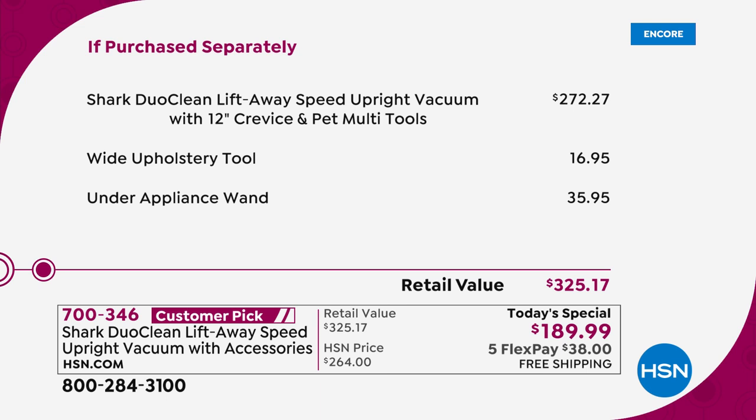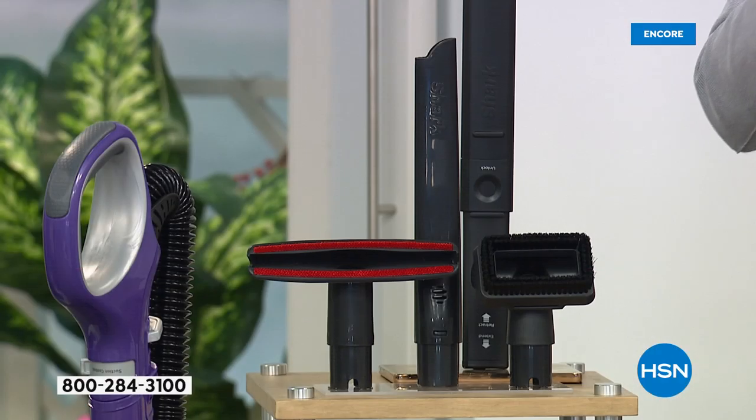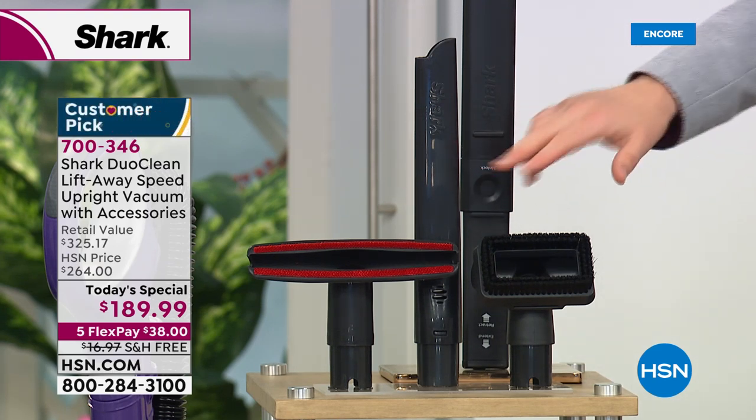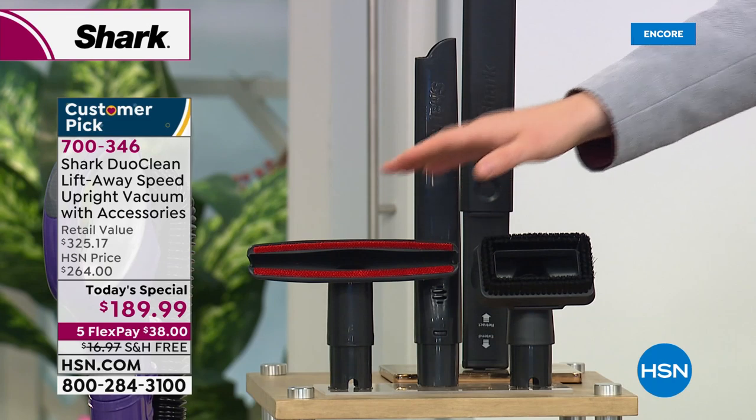We're going to include two additional premium tools: the wide upholstery tool and the under-appliance wand that everybody goes crazy for. You're also getting the pet multi-tool and the 12-inch crevice tool. Here they all are — this and this is what you would normally receive, and these two are extras.